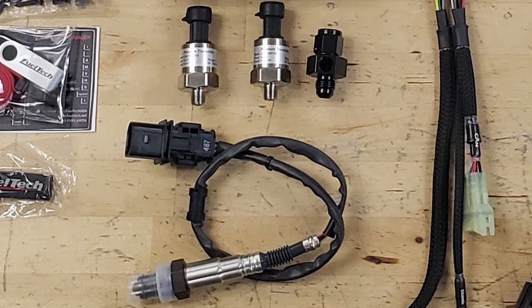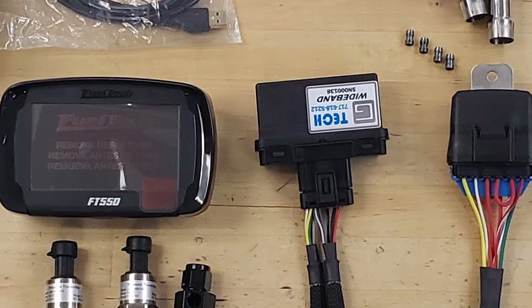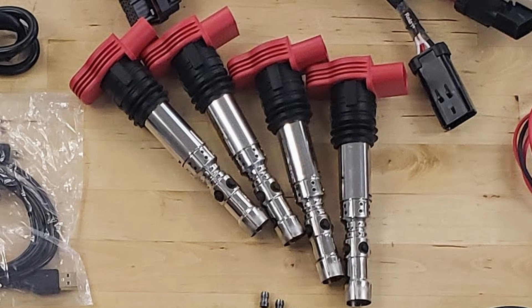The GT6 system includes all required sensors; optional sensors are also available. The ignition power of the GT6 system comes from four smart coils to give you that extra boost in performance.